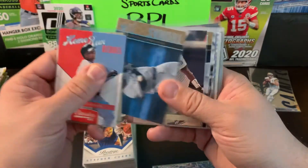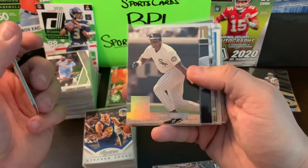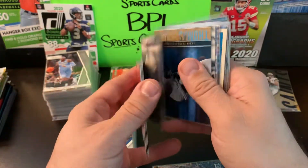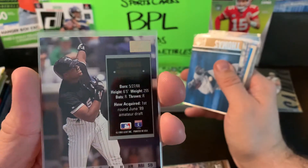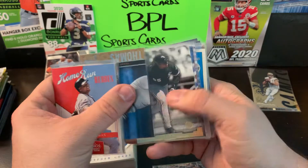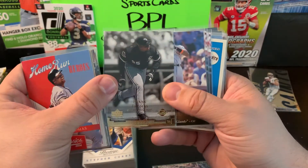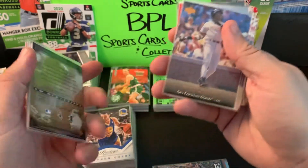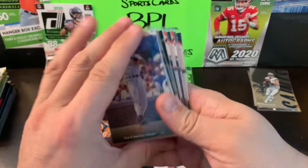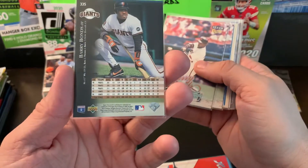We got some Frank Thomas — the Big Hurt — Home Run Heroes from Classics, Prestige, and SP Rookie Edition back when he was on the Blue Jays. We have the 1993 Leaf Special Edition and more 1993 Leaf rookies. We also have Sweet Spot Baseball for Frank Thomas.